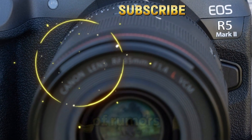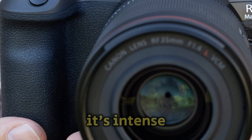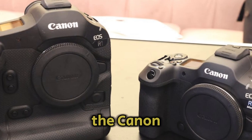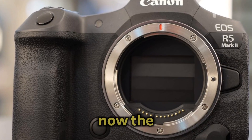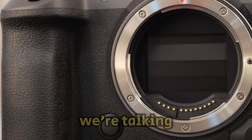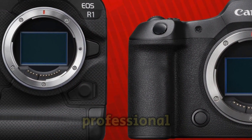While we're still in the realm of rumors and speculations, the buzz surrounding this camera is intense. So let's unpack what we know so far. The Canon EOS R5, its predecessor, was a groundbreaking camera that set new standards. Now, the Mark II promises to elevate those standards even further.